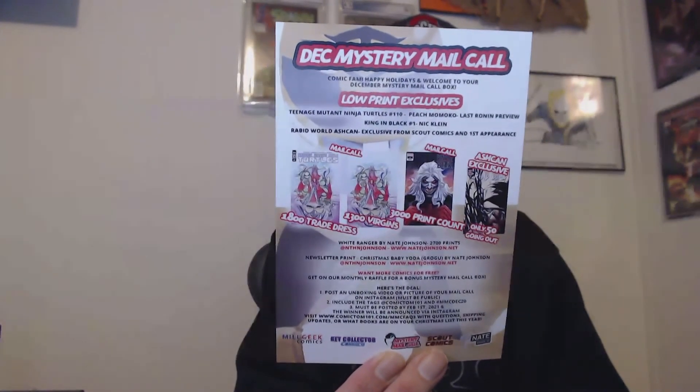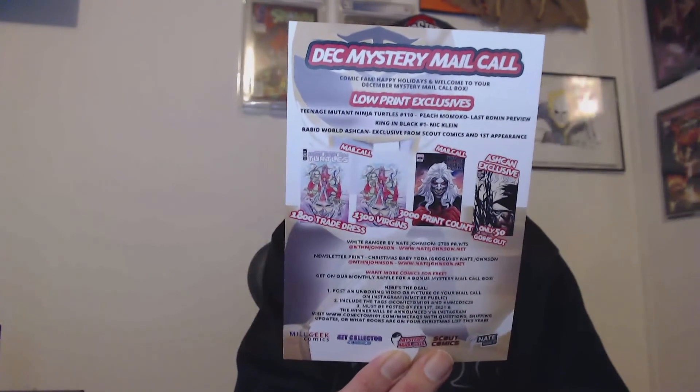If you guys are interested, I'll leave the link down below. Let me know what you think of this month's Comic Tom 101 mystery mail call. Let me know if you get it and if you got something cool in your box. If it's your first time, make sure you hit that subscribe button — it's free. Leave me a thumbs up on your way out, and I'll see you guys later. Have a good one, bye bye.